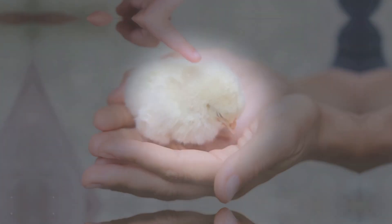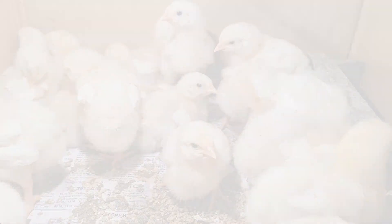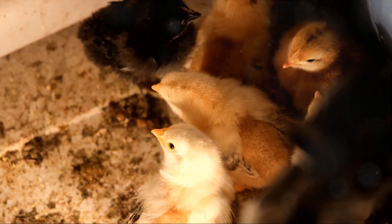Tenth, handle chicks gently — rough handling can cause stress and injury to the chicks, leading to early mortality. The eleventh way is to provide chicks with comfortable bedding. A comfortable bedding can help keep the chicks warm and prevent them from getting diseases.